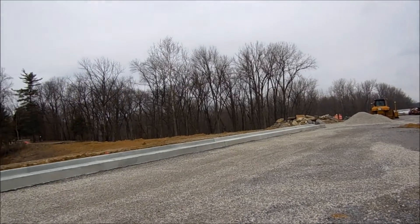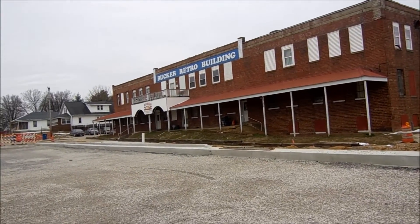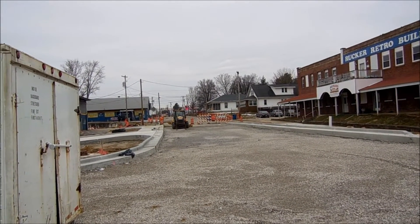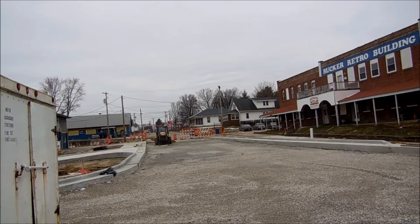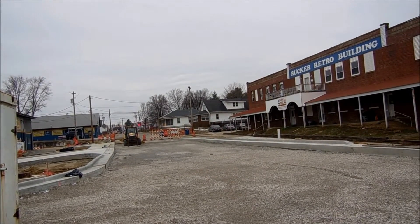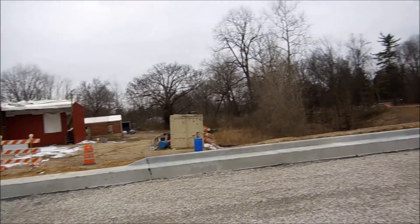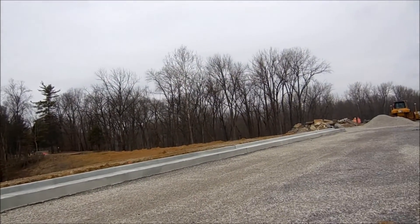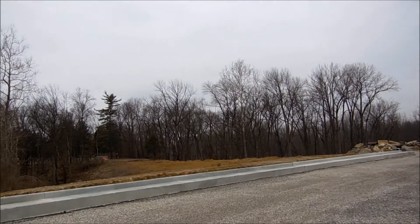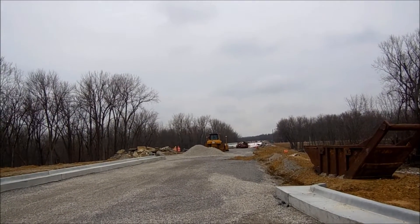It looks like they've got all the curb made, and they've got the driveways into the different businesses that we have here on Route 1. And there's the road going into the cemetery — they'll have that all fixed.